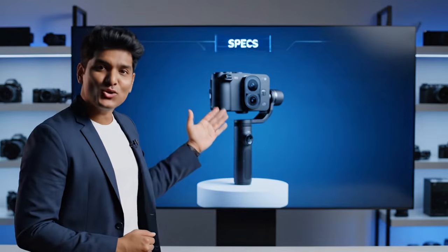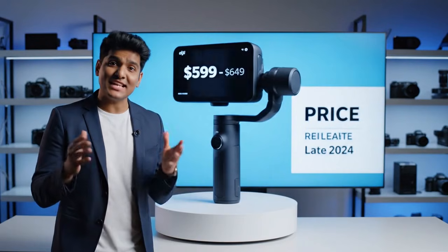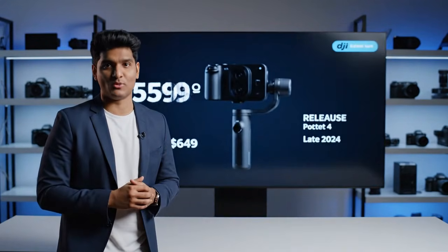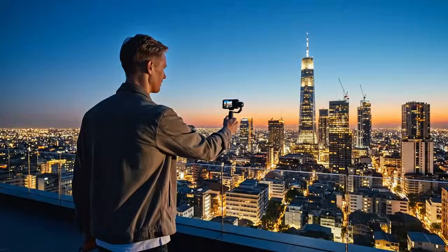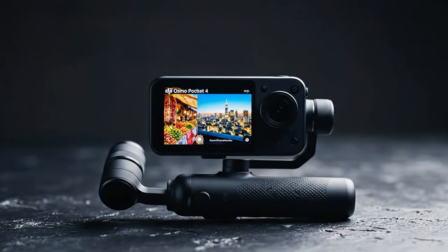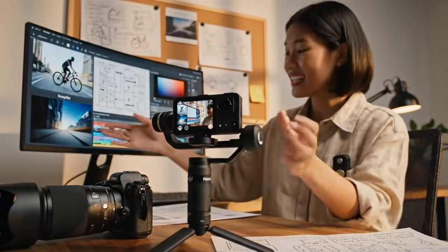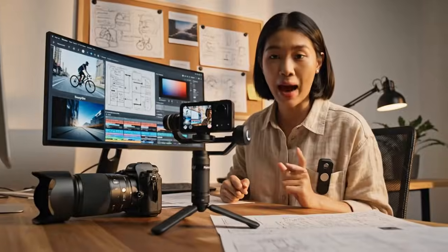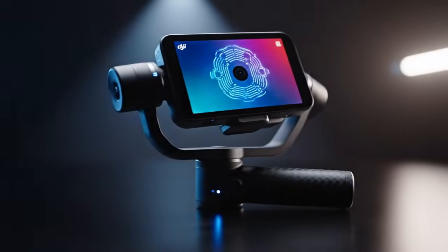Finally, the release date. This isn't a guess — this isn't sometime in 2026. DJI's release pattern is locked. The Osmo Action 6 just had its November launch, clearing the way. The factory production lines, according to shipping manifests, began full-scale production three weeks ago. The leaked NDA expires on November 25th. The press embargoes lift on November 27th. The official confirmed release date for the DJI Osmo Pocket 4 — the day you can go online and order one — is Tuesday, November 28th, 2025, in just a few short weeks.